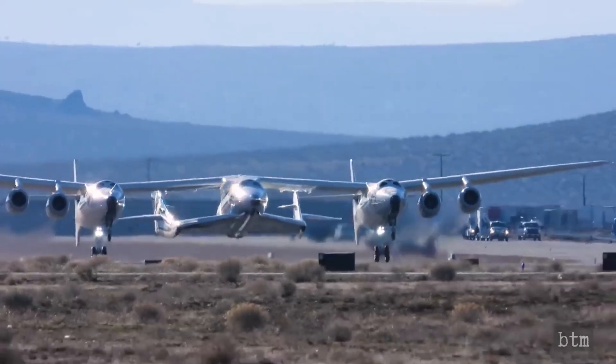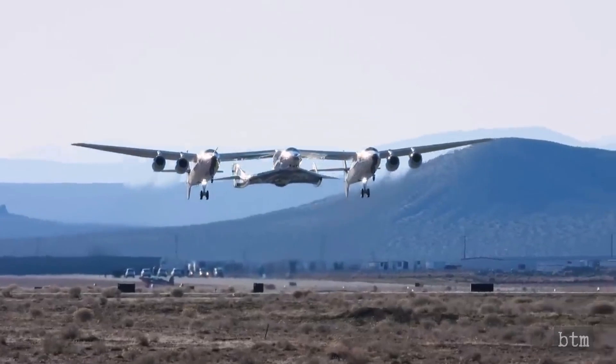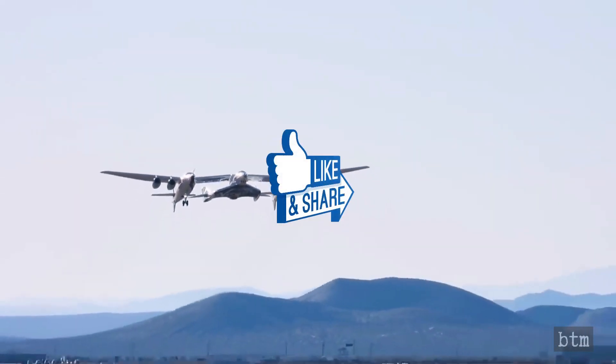What do you think about Virgin Galactic's space tourist business model or the cabin reveal? Share with us by dropping a comment below. We hope you enjoyed this fifth video on Virgin's space exploration activities.